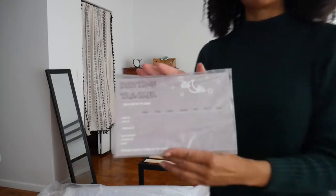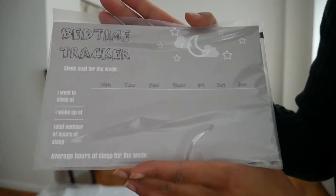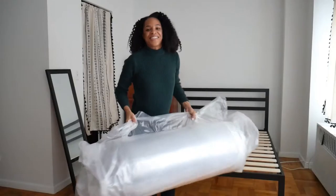Oh, this is cute. This is a bedtime tracker. It says: I went to sleep at, I woke up at, total number of hours sleeping. So you can keep track for the first week.